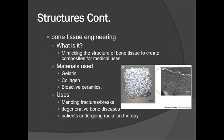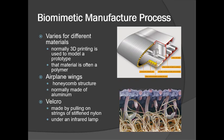The third structure we'll be discussing is bone tissue engineering. One way to do this is mimicking the structure of bone tissue to create composites for medical uses. The materials used are often gelatin, collagen, and bioactive ceramics. Some uses include mending fractures and breaks, degenerative bone diseases, and patients undergoing radiation therapy.